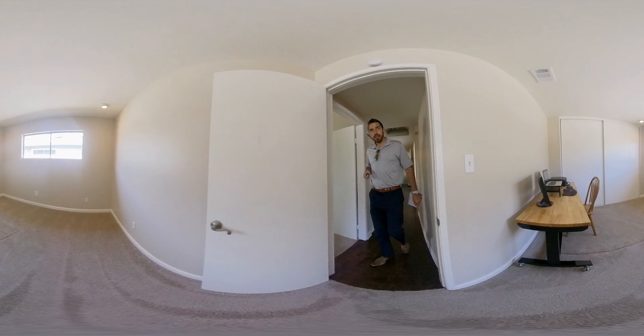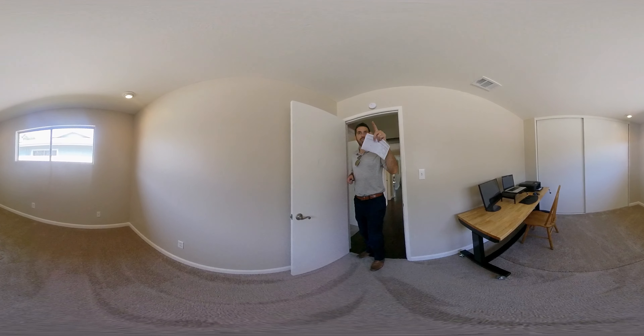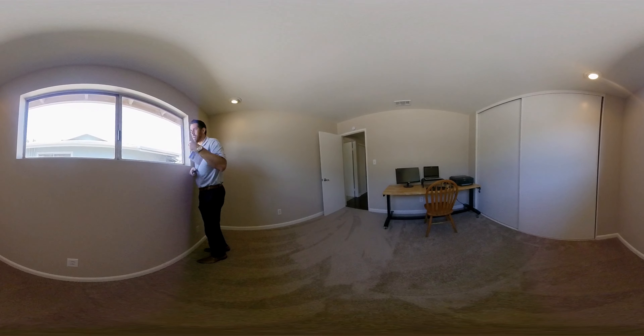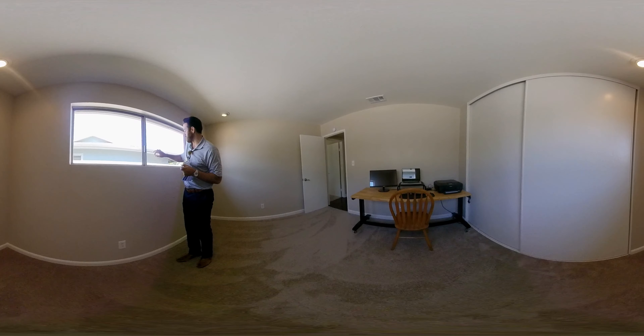This is the third bedroom — obviously this one has a slider off to the back as well. And it does have AC too, which is on — I'm very thankful for that because it's hot today.